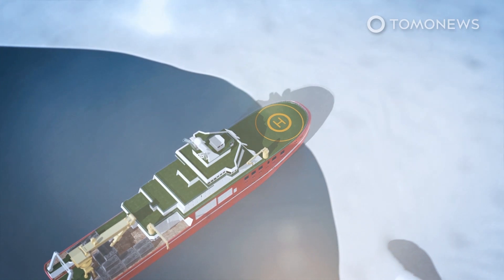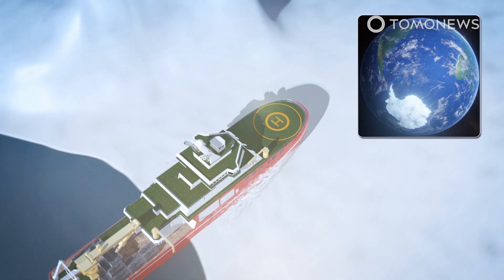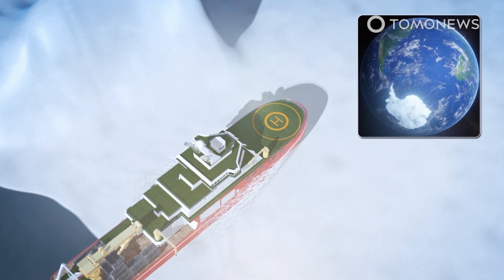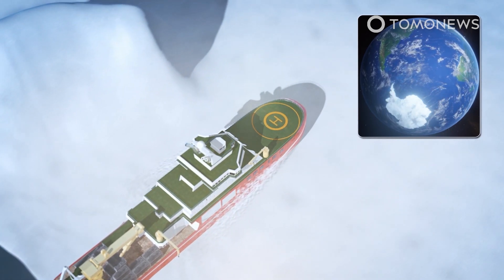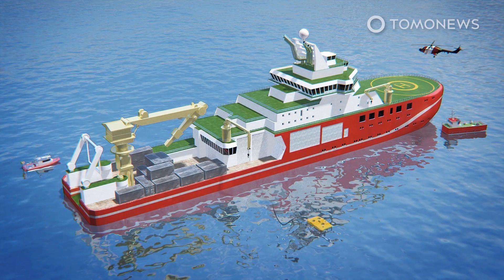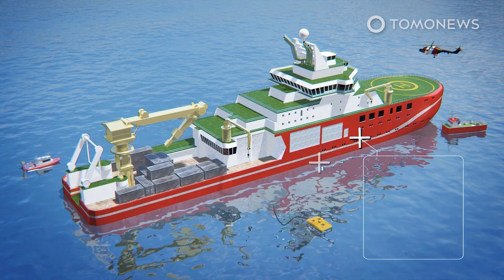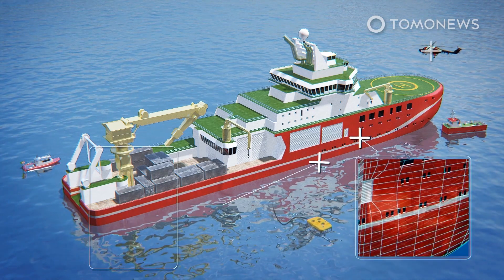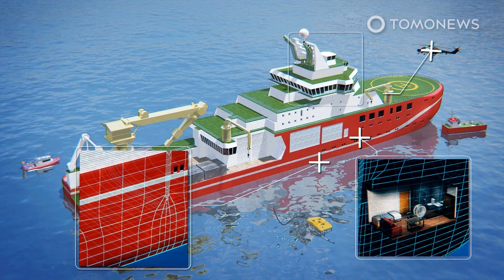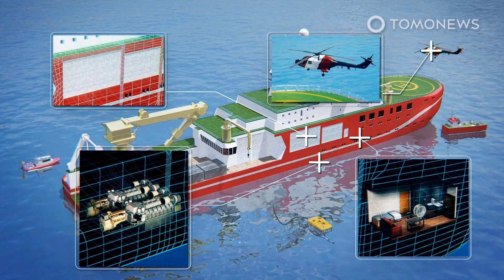The Polar Class IV icebreaker will be able to break one-meter thick ice covered in 20 centimeters of snow at speeds of up to three knots. Its diesel-electric propulsion system was chosen to minimize the environmental impact of emissions and noise. The Attenborough boasts state-of-the-art facilities, including accommodation for up to 90 scientists and crew, two six-cylinder and two nine-cylinder Rolls-Royce Bergen diesel engines, a helipad and hangar for two helicopters, and a lifeboat and rescue boat.